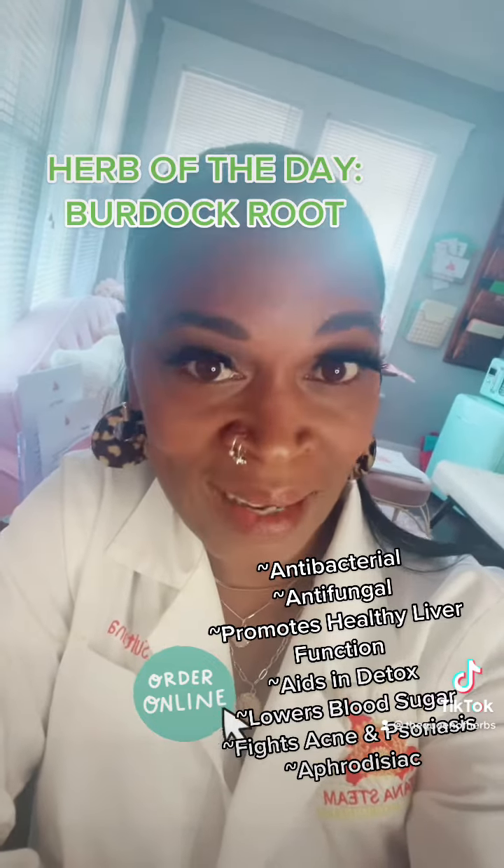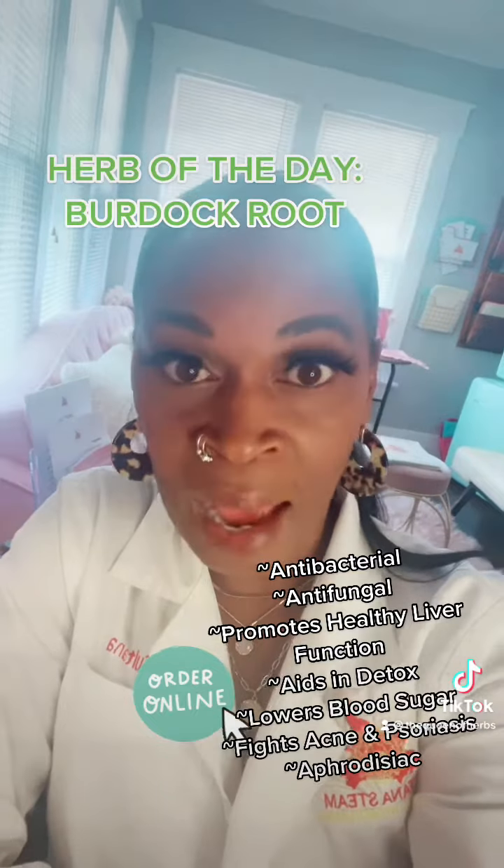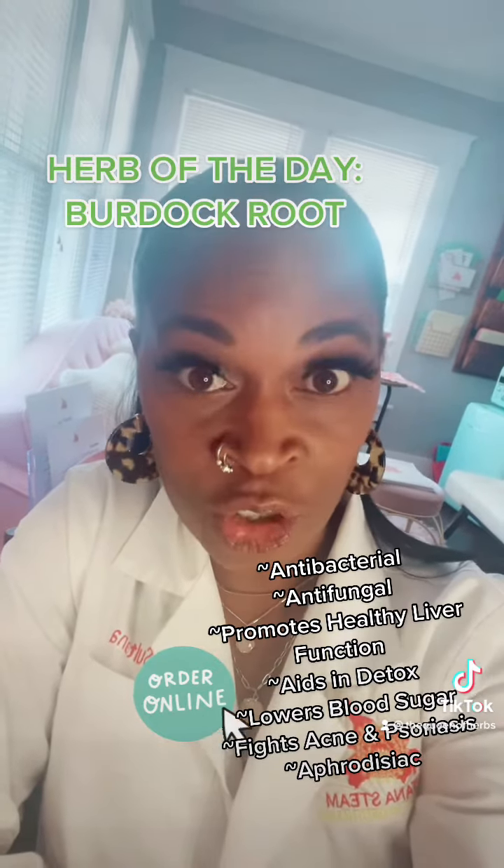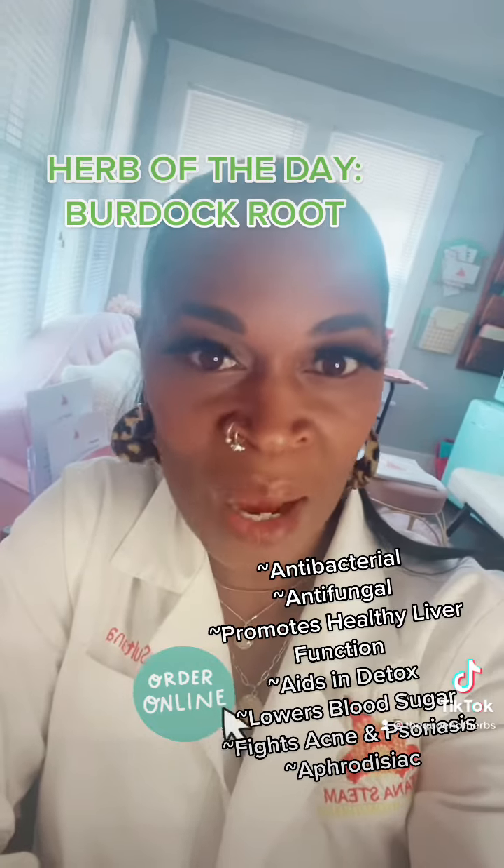This herb is also hepatic — again, a liver tonic. It is hypoglycemic, meaning that it helps to lower blood sugar. It is a refrigerant, helps to cool the body.